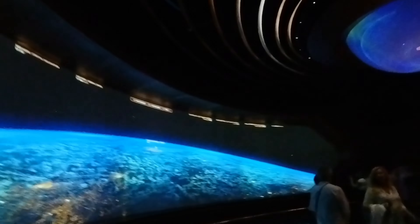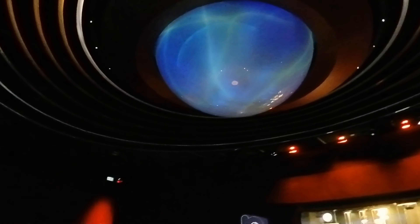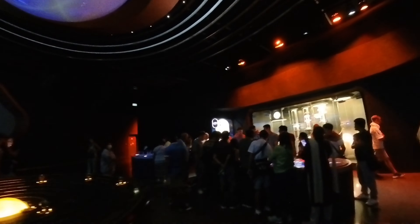After we arrived at the space station, you have the opportunity to interact with the command center where they have the solar system display, a command panel, and a space suit.